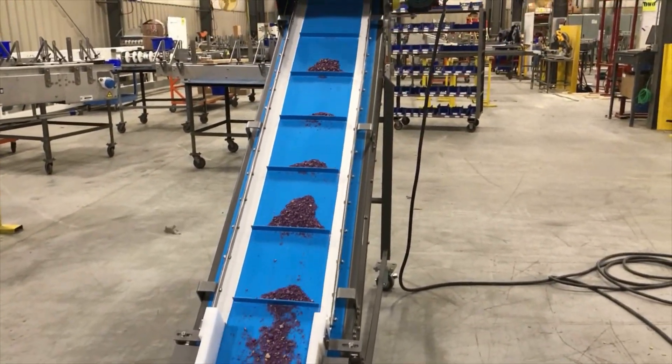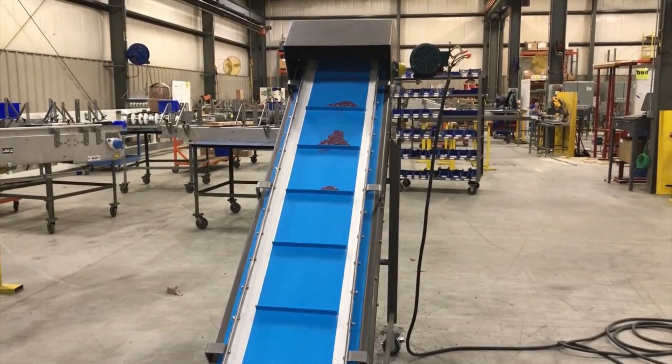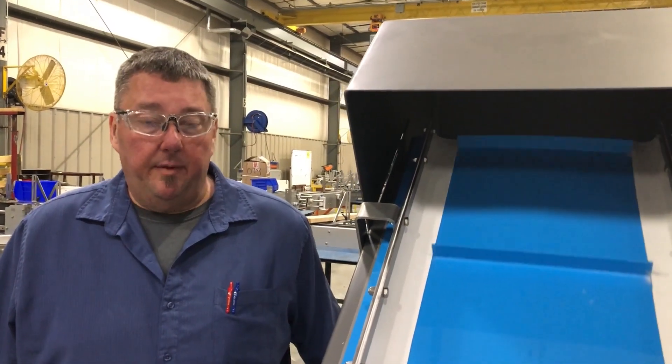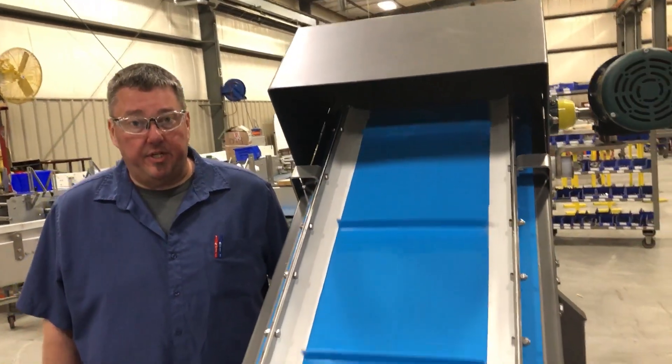Chris Jeske, Project Manager at Multiconveyor, demonstrates. This conveyor incorporates a pivoting point so the customer has options to use it in different positions.